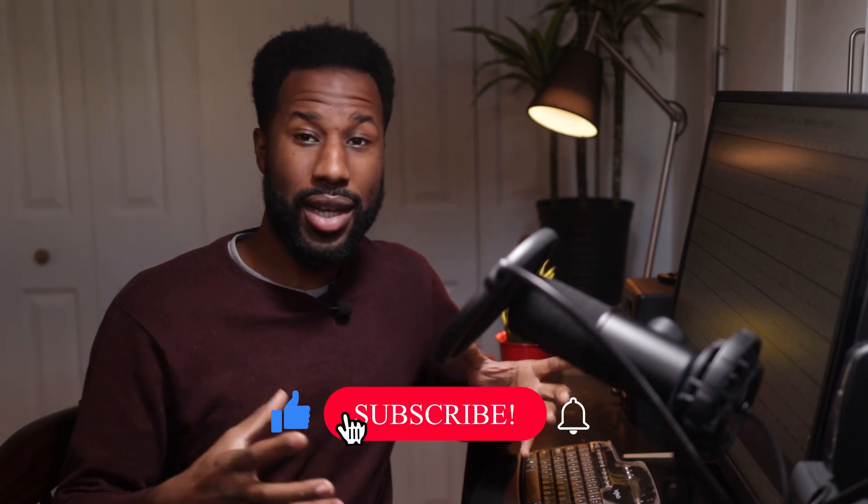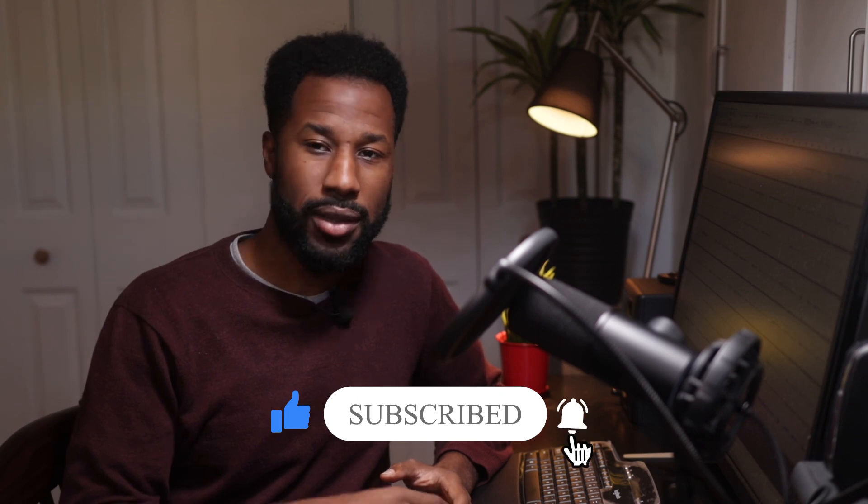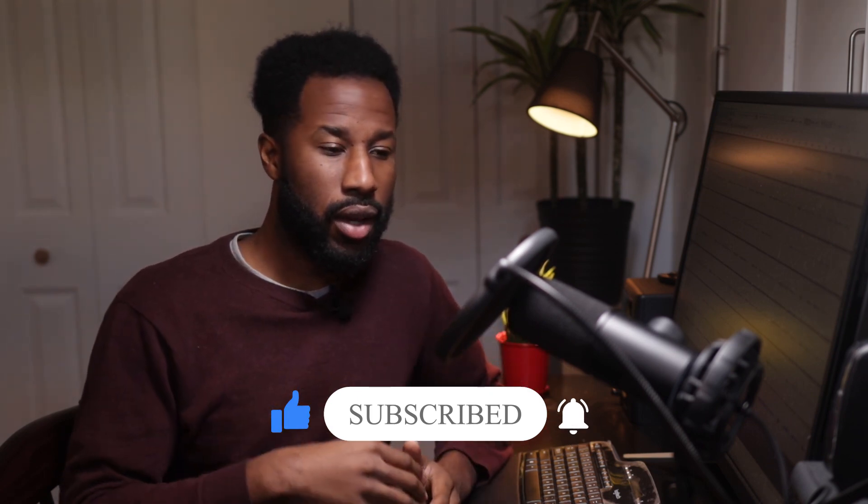Thank you for watching this video. If you're looking to pick up any of these microphones or accessories like a pop filter or scissor arm stand, I'll leave links in the description so you can find them on Amazon. If you enjoy this content, please consider hitting the subscribe button as it helps the channel grow. Drop any comments or questions below — I enjoy hearing from you. Thank you once again for watching, and I hope to see you in the next video. Take care.